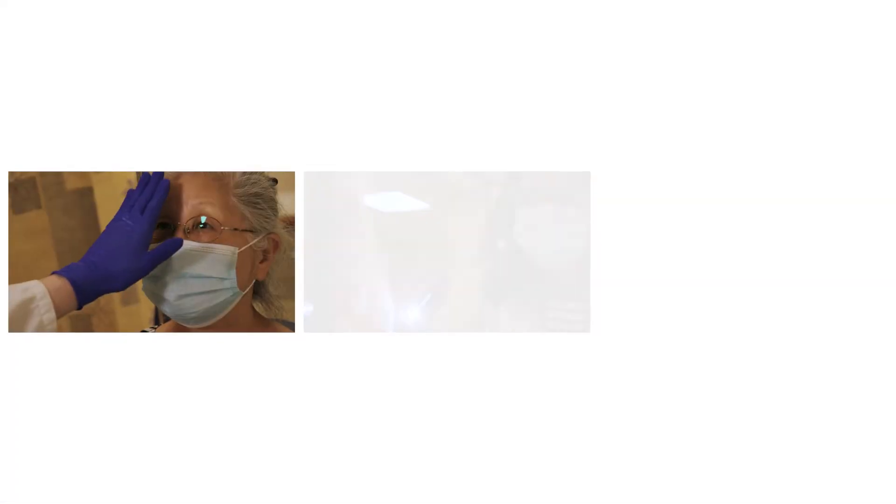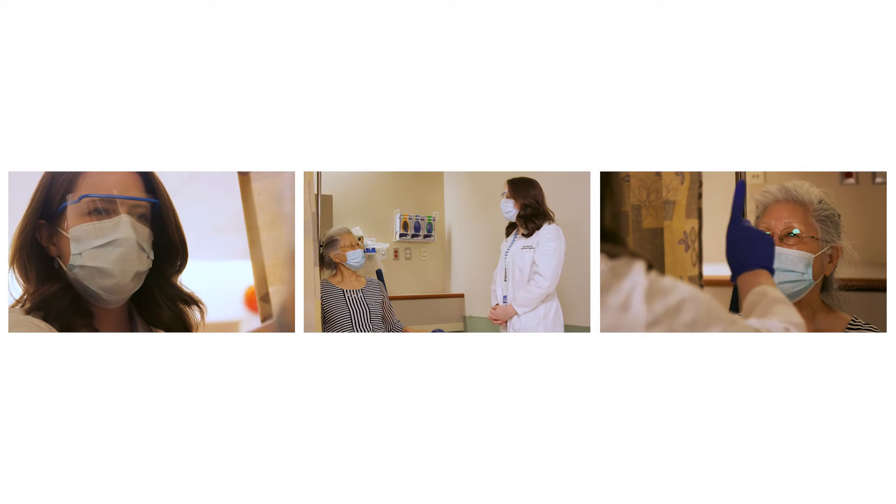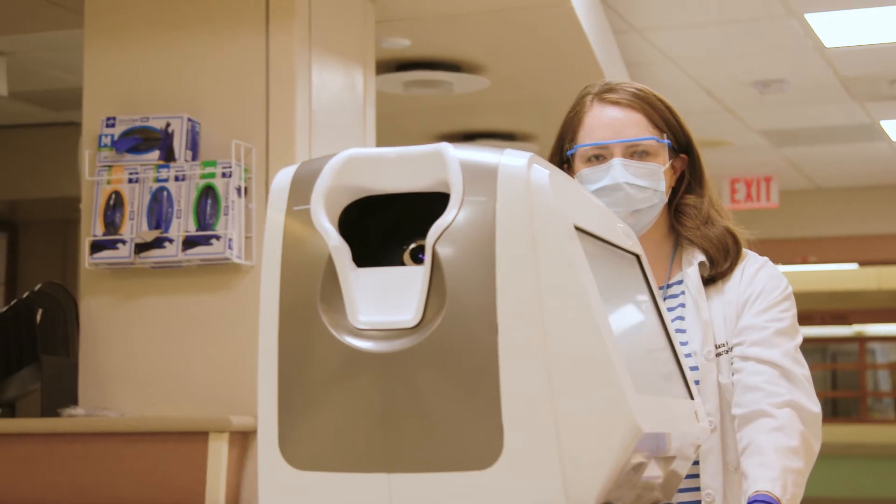Any patient who presents to one of the emergency departments with painless vision loss in one eye is considered a possible stroke. A member of the stroke service will check your vision, will check your pupils, and they'll also take a detailed history to try to rule out other causes of monocular vision loss. We've incorporated optical coherence tomography.